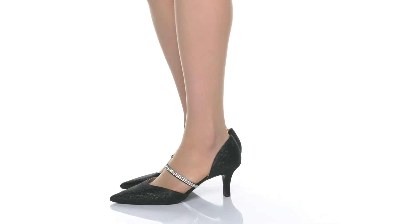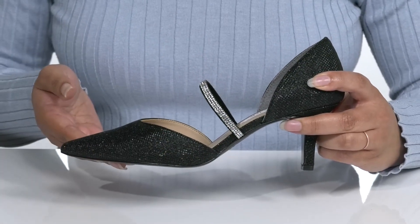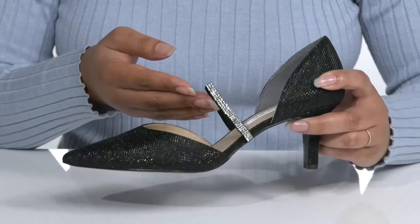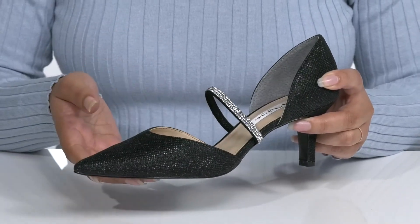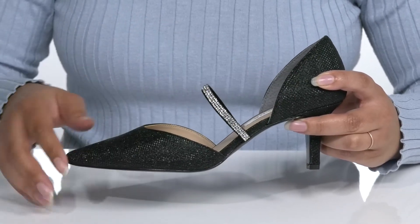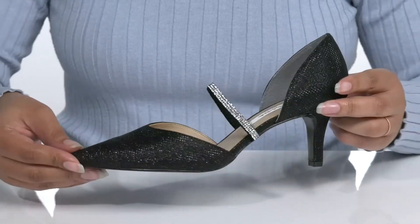Bring a little sparkle to your formal event when you wear these cute heels by Nina. They feature a synthetic upper with a pointed toe silhouette. There are cut-out notches on the side for ease of movement, with a skinny strap that goes over the vamp to help secure them to your feet. The strap is embellished with gorgeous rhinestones and has a shimmery finish from heel to toe.